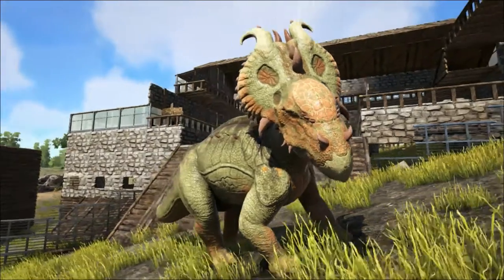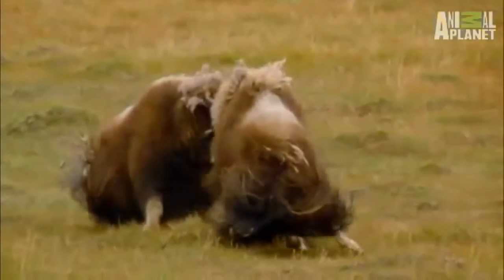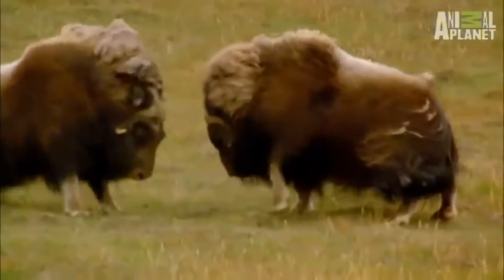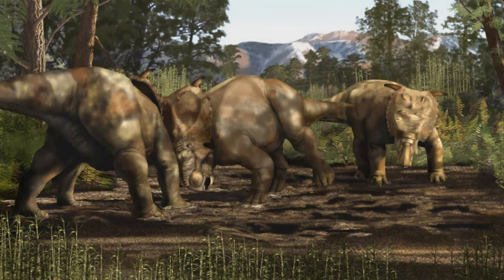Some scientists believe that the boss was used in butting contests between rival males, in a similar way to musk oxen today. However, many Pachyrhinosaurus fossils show evidence of broken ribs, some of which show healing. It may be that rather than head-on collisions, the Pachyrhinosaurus targeted their rivals' sides.